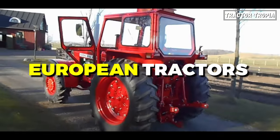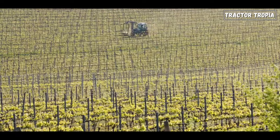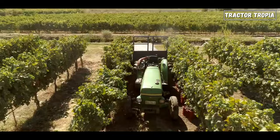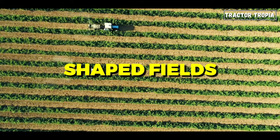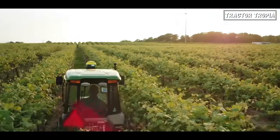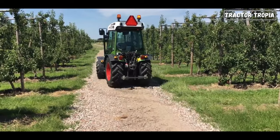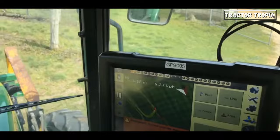Now, let's look at European tractors. Maneuverability and versatility are very important, and the tractors are designed for smaller farms and diverse landscapes. The shorter wheelbase enhances agility and turning capabilities, allowing for better maneuverability in tight spaces and navigating smaller, irregularly shaped fields. They tend to have narrower tires compared to American tractors, minimizing ground pressure, reducing compaction, and preserving soil structure. European tractors are often designed to comply with road regulations, including proper lighting, indicators, and other safety features for public road travel.